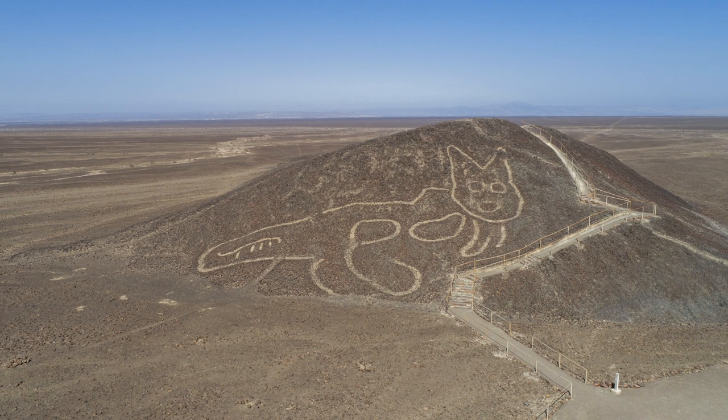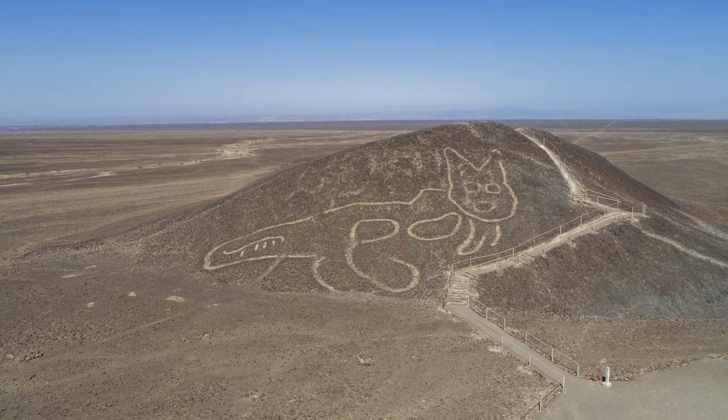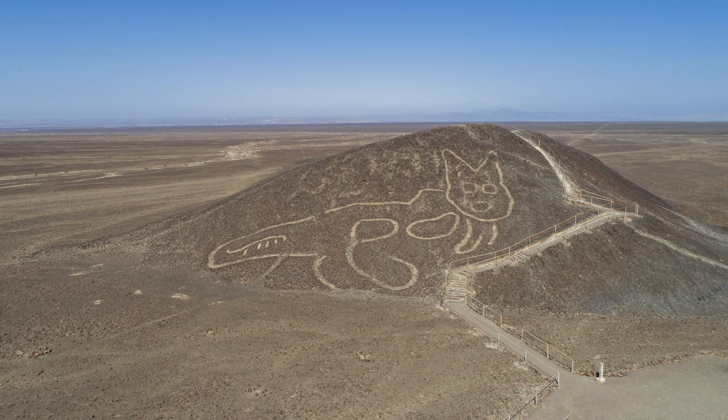But the questions remain: who were these mysterious people, and what was the purpose of these giant drawings in the middle of the desert?